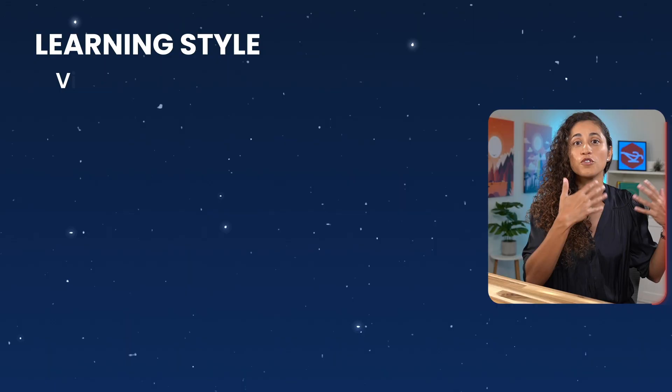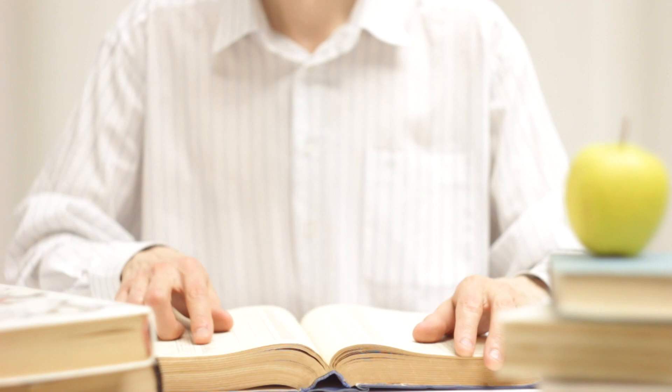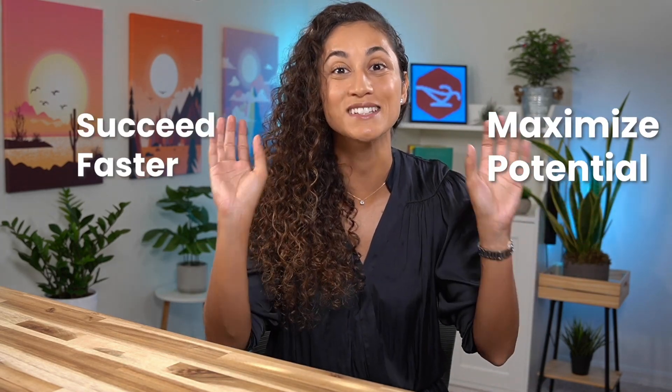Some people are more visual learners and understand concepts better when they are demonstrated and explained with examples. Others can learn from a book and figure out solutions to problems just by reading and analyzing them. It's important to identify your personal learning style in order to adapt your study techniques to your needs and preferences, so you can maximize your learning potential and succeed faster.